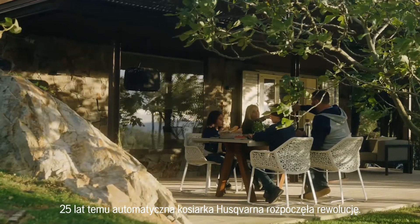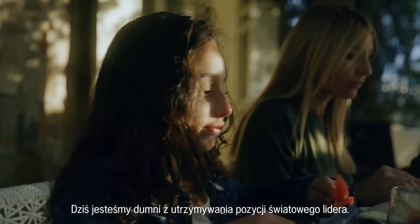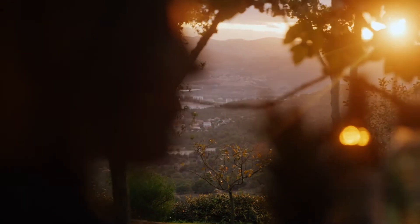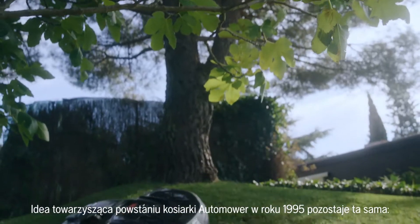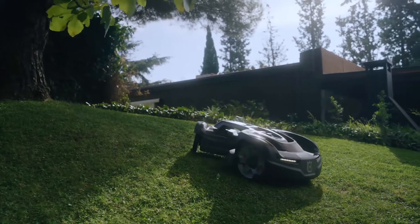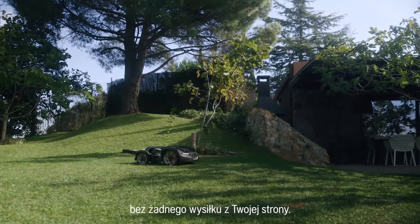Twenty-five years ago, Husqvarna started the robotic mowing revolution. Today, we are proud to still be known as the world leader. The desire that led to the birth of Automower back in 1995 remains the same – to free up time by giving you a perfectly cut lawn with no effort on your part.